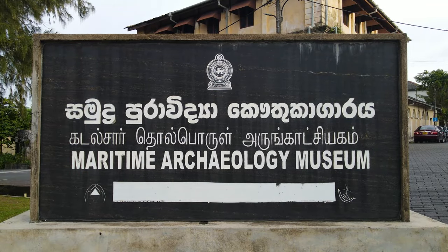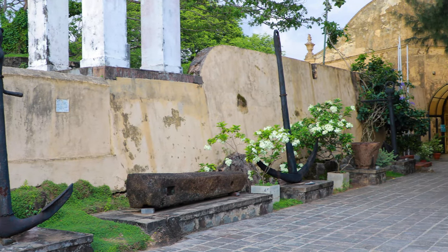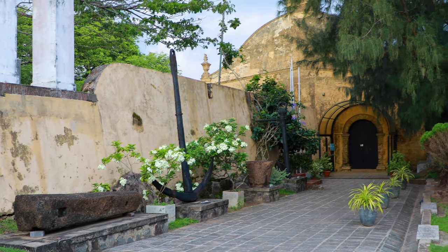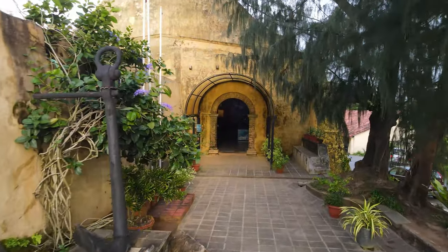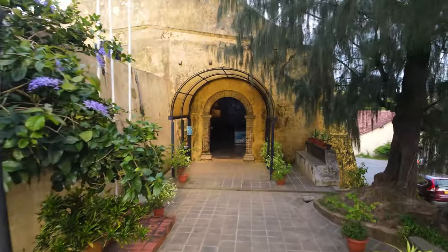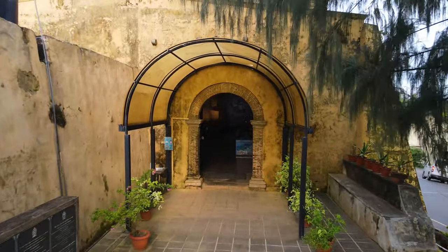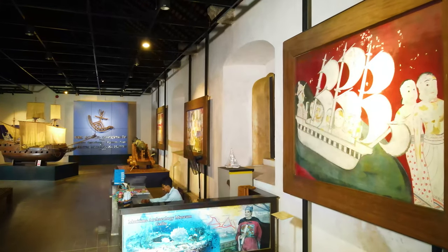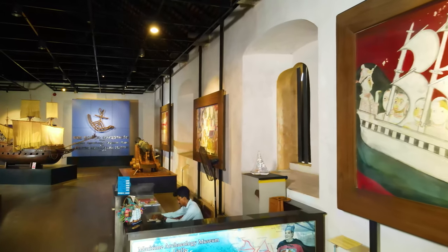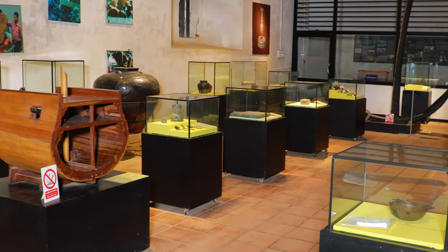In the historic Dutch fort in Galle is a museum within the old Dutch store complex — a museum within a museum — this is the Maritime Archaeological Museum. Constructed in line with Dutch architectural practices, this stores complex has been built on two levels. The Maritime Museum, created in four sections or four viewing halls, is established in that stores complex.